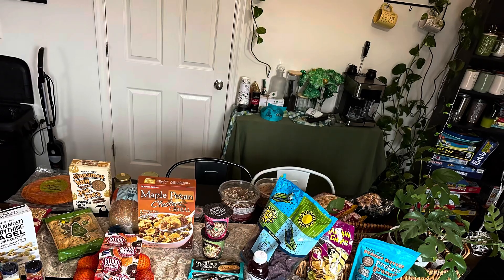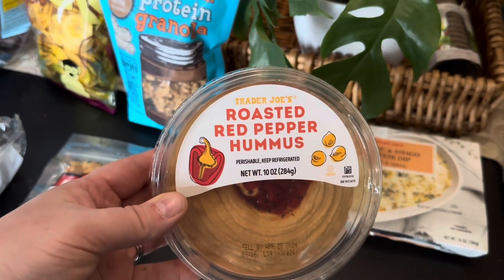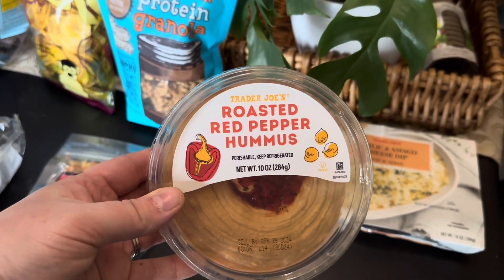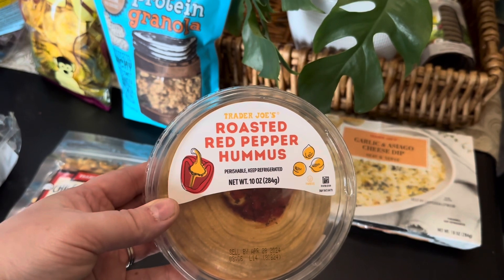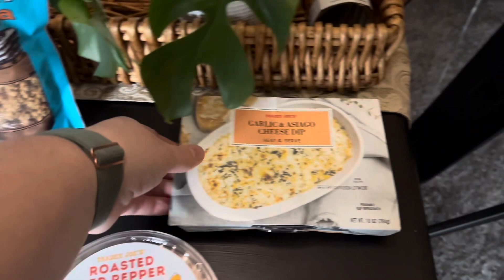Here's a little overview of our Trader Joe's haul. We're going to go ahead and start here. I picked up the Trader Joe's roasted red pepper hummus. My kids love this, particularly the younger ones — chips, crackers, anything dipped in it. They absolutely love it.